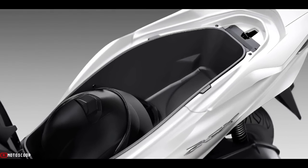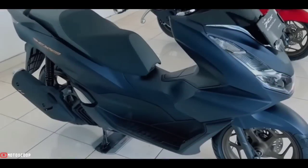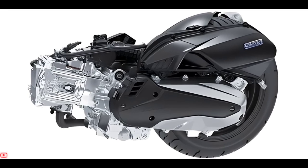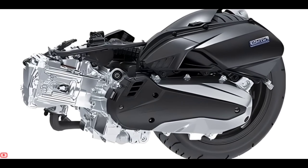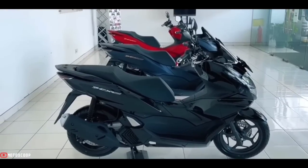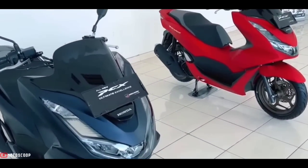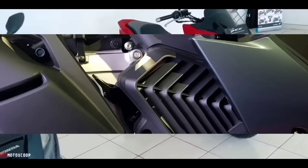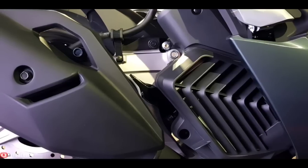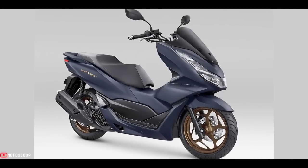The new ESP Plus engine is a four-stroke SOHC with a displacement of 156.93cc, liquid-cooled, with a bore and stroke of 60.0 by 55.5 millimeters and a compression ratio of 12.0:1. It uses automatic transmission and is fueled by a PGM-FI injection system, started via an electrical system. Suspension is telescopic at the front and a swingarm unit at the rear.